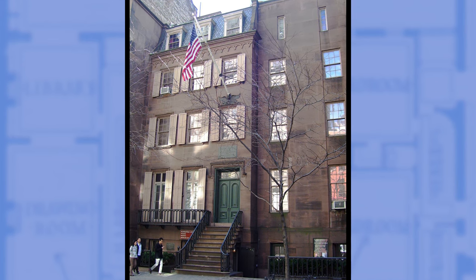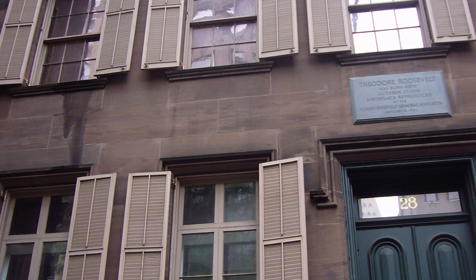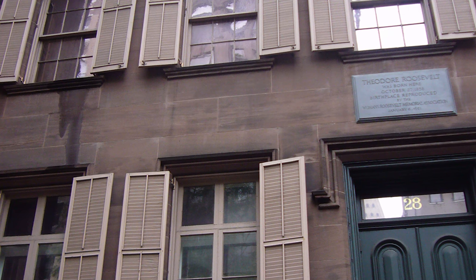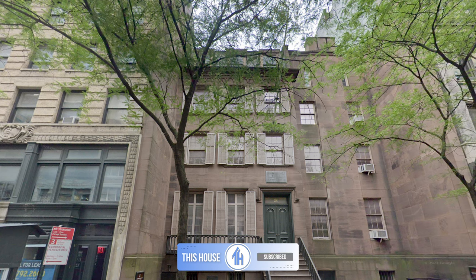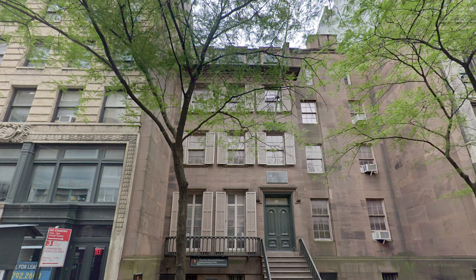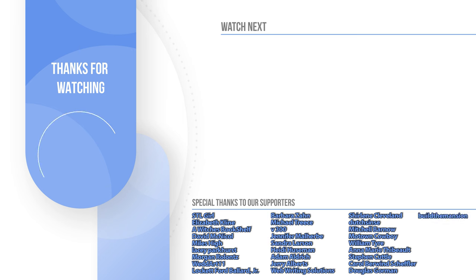Recognized for its historical significance, it soon found its name on the National Register of Historic Places. Today, amidst Manhattan skyscrapers, this little gem stands tall as a museum, celebrating the life and times of one of America's most dynamic leaders. Let me know which room was your favorite and make sure to hit that subscribe button so you never miss an exciting episode of This House.